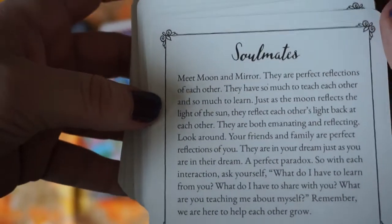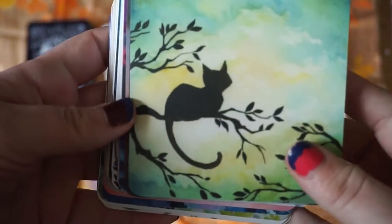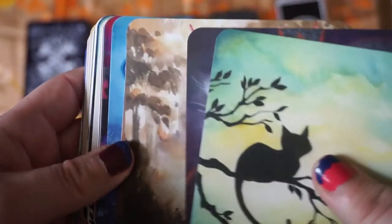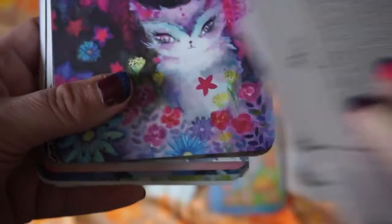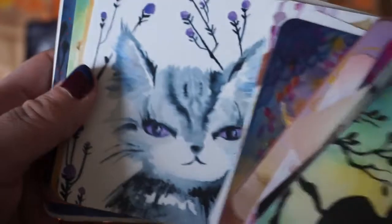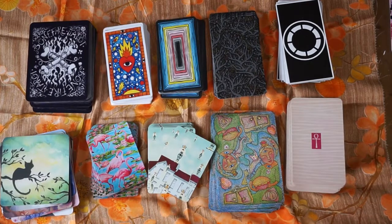And finally an oracle deck, which I also backed on Kickstarter, I think. And that is the Spirit Cat Oracle. I really really love this — the images are gorgeous. There are no borders, and there are all of these beautiful cats, and the meanings are on the back. I really love this, so cute. And that was the latest addition to my tarot collection.